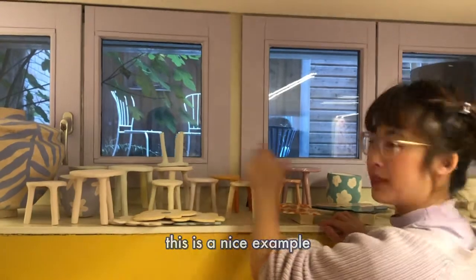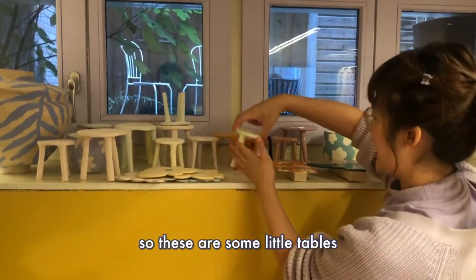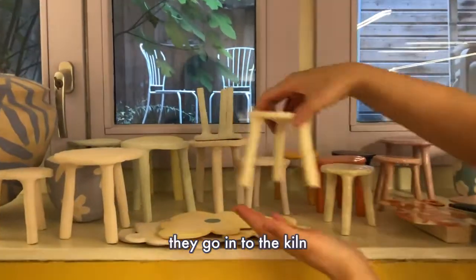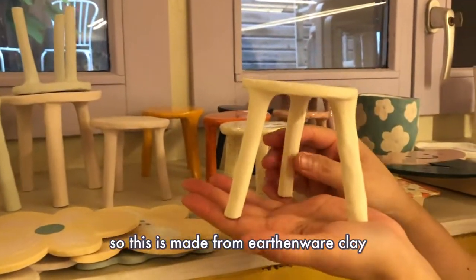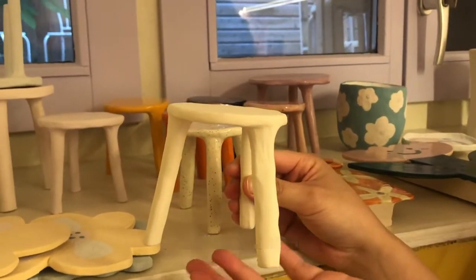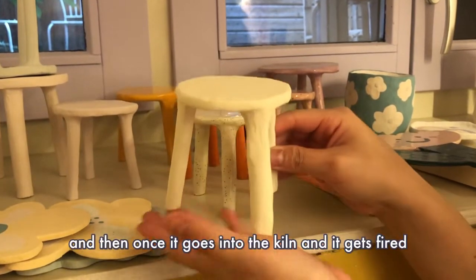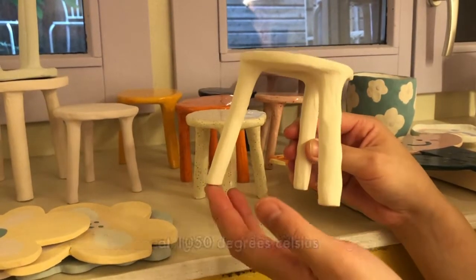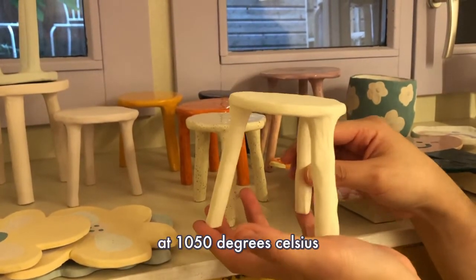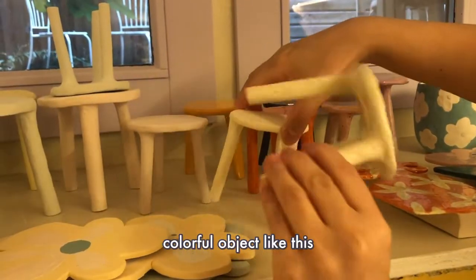This is a nice example because there are ones that are finished. These are some little tables and this is what they look like before they go into the kiln. This is made from earthenware clay and it has a glaze on it, which is a color on top, and once it goes into the kiln it gets fired at 1050 degrees Celsius and then it turns into a very shiny colorful object.